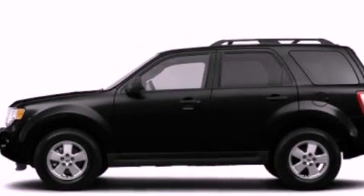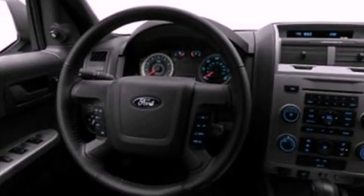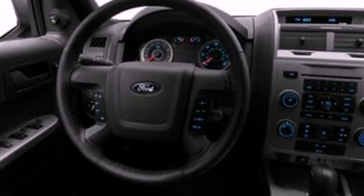Its top features include a multi-link rear suspension and a tire pressure monitoring system. The following features are also included: speed sensitive volume controls, commercial free satellite radio, and roof rails.